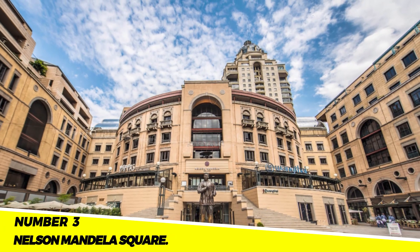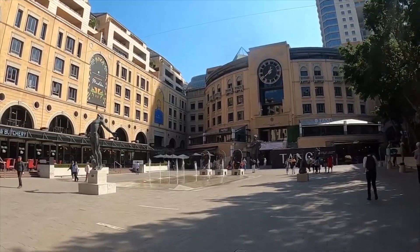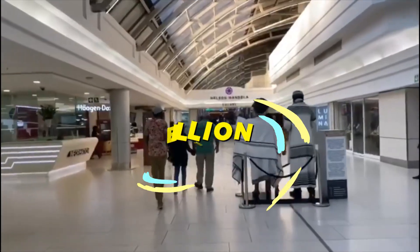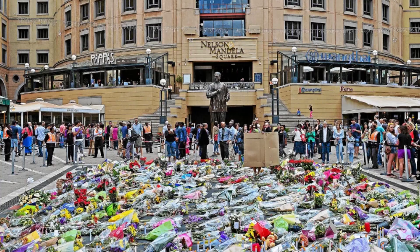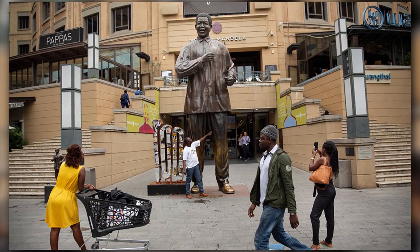Number 3: Nelson Mandela Square. In Sandton, Johannesburg, there is a public square called Nelson Mandela Square. It cost R1 billion to complete. The square is named in honor of Nelson Mandela, the first black president of South Africa. Numerous events such as concerts, festivals, and exhibitions are held there, and it is a well-liked tourist destination.